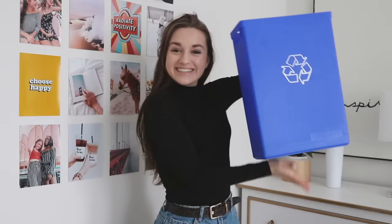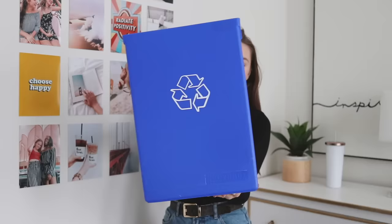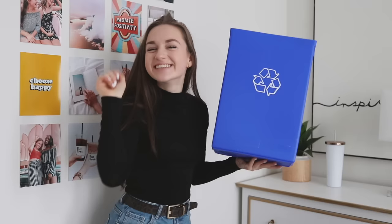A tip that not a lot of people think of is just having a garbage bin and recycling bin in your room. Here's me dancing with my recycling bin.